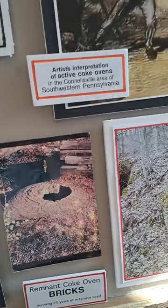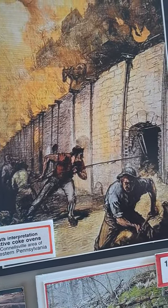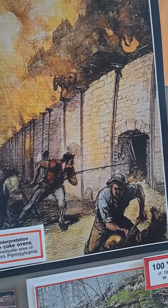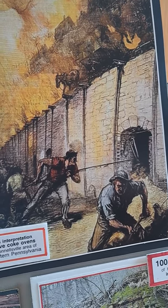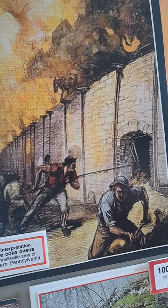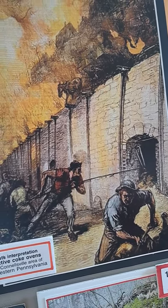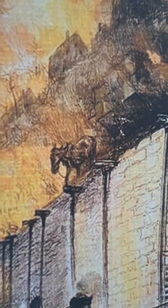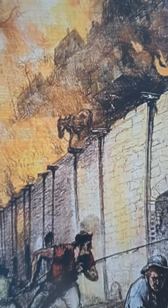When I talk about the size of the Coke Ovens, you can see how huge they were — the model outside was about one-third the size. In this picture the artist has rendered it, and if you look up on top, there is in this case a donkey, or a mule, pulling the Larry across to fill the ovens.